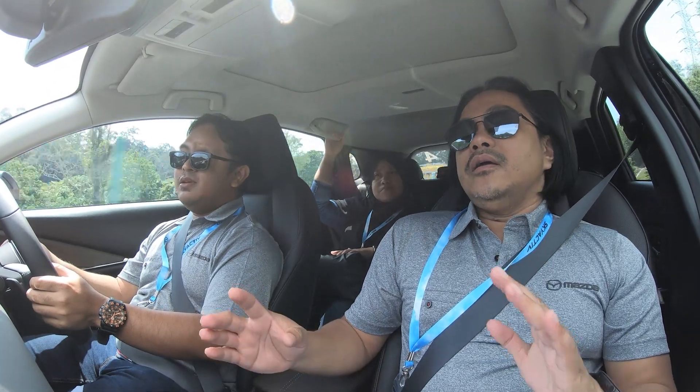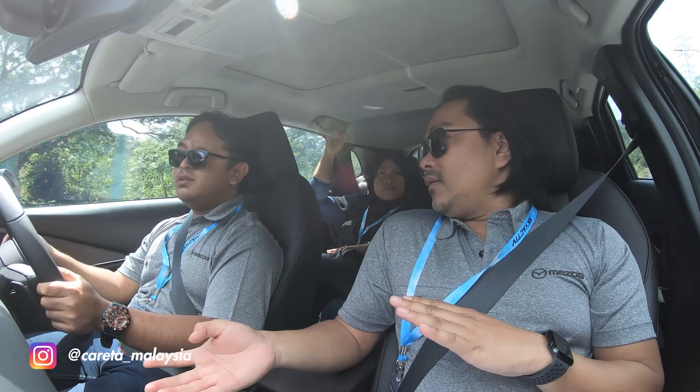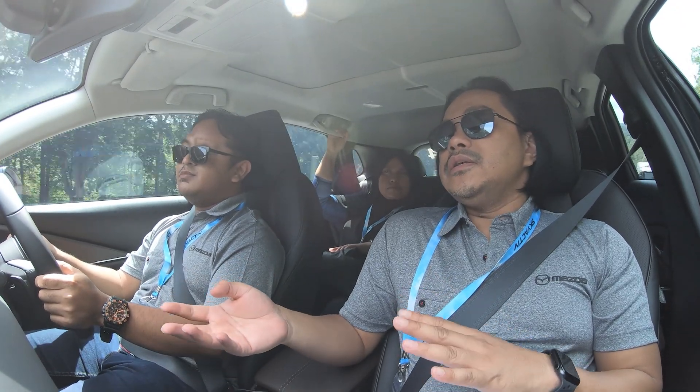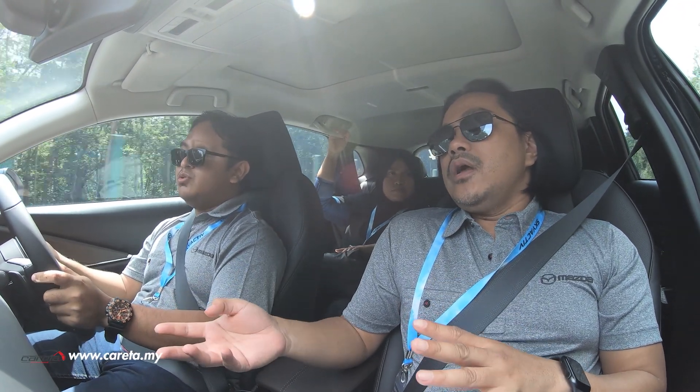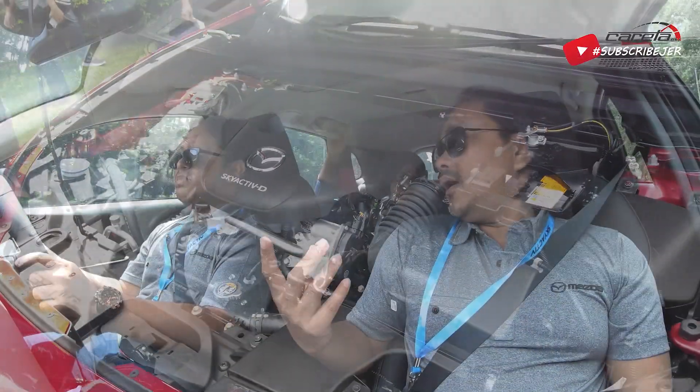Satu lagi, untuk CKD, Mazda tu tawarkan dalam 3 varian, dua daripada enjin petrol, 2.0 NA dan satu lagi 1.8 liter diesel turbo. Satu turbo je lah.